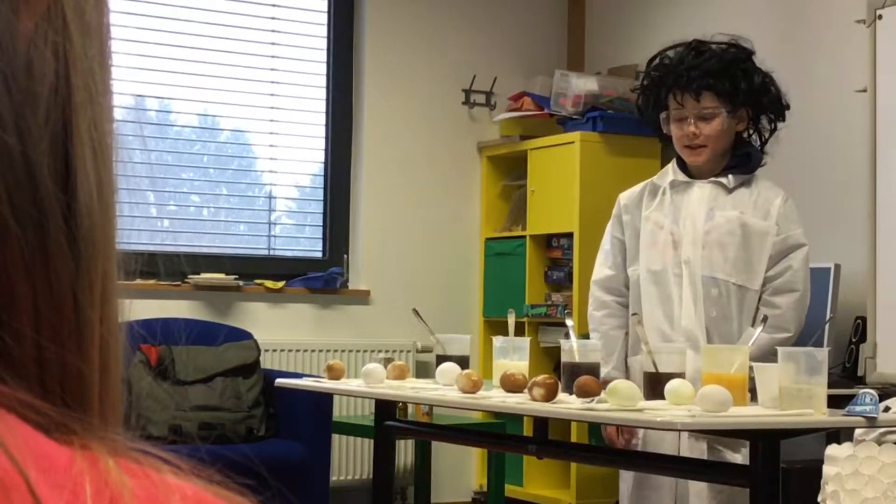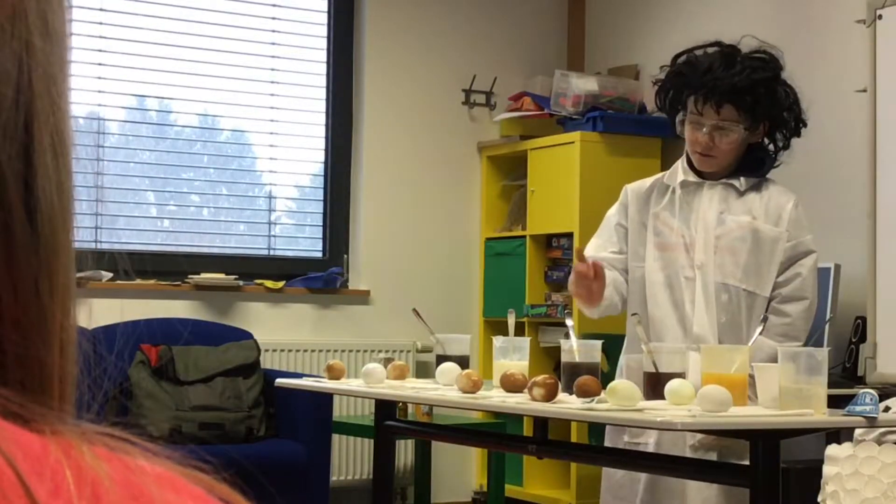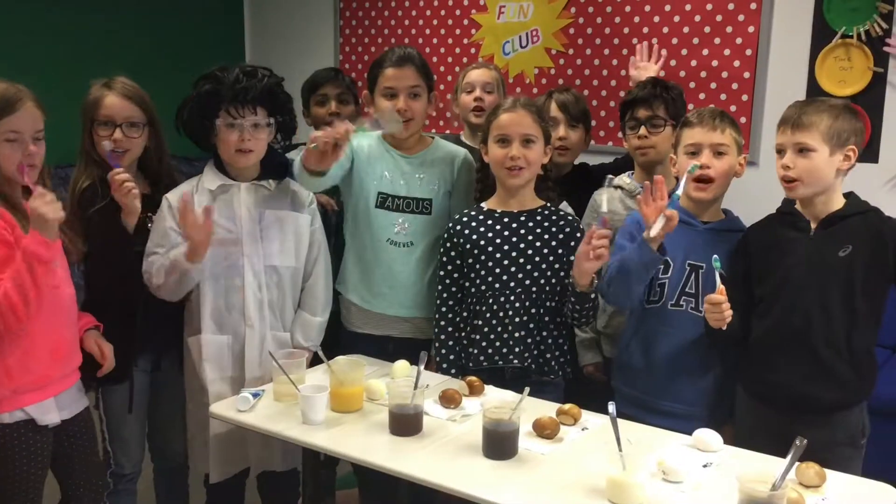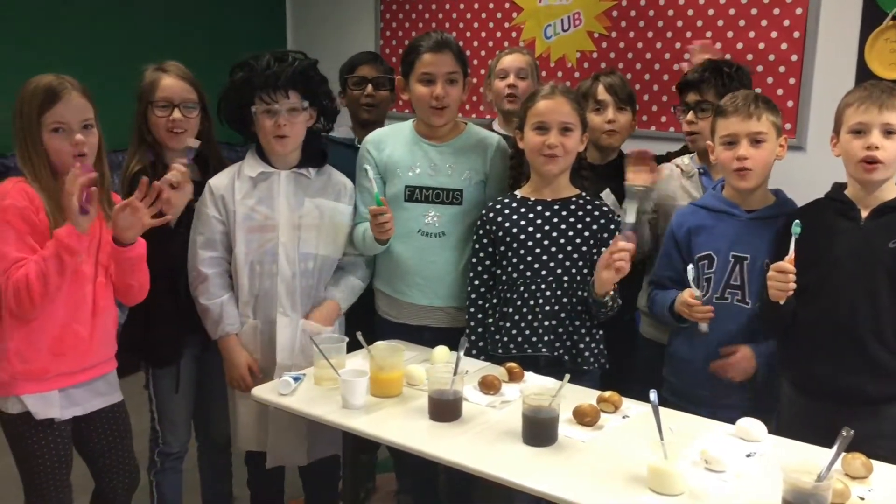If you want white teeth, stick away from Coke, tea, and coffee. OK! Goodbye! Thanks for watching!